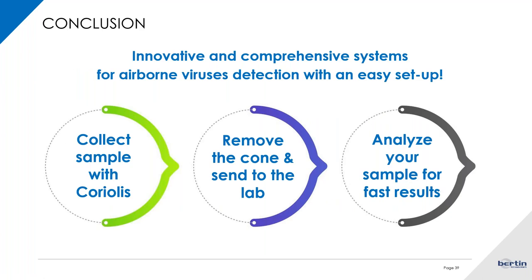To conclude, the Coriolis is really easy to set up. In only three steps, you can have answers regarding contamination in the air with microorganisms. You simply collect your sample with the Coriolis, remove the cone and send it to the lab, and the main advantage is that you can analyze it with any type of analysis to get fast results from your collection.